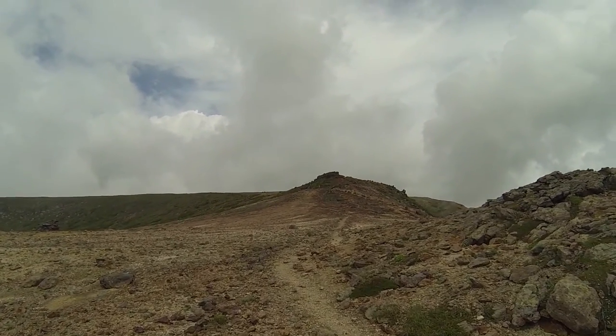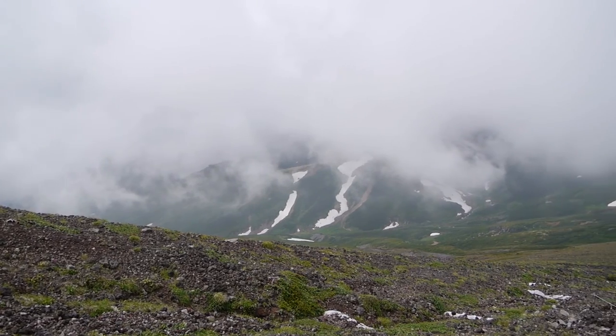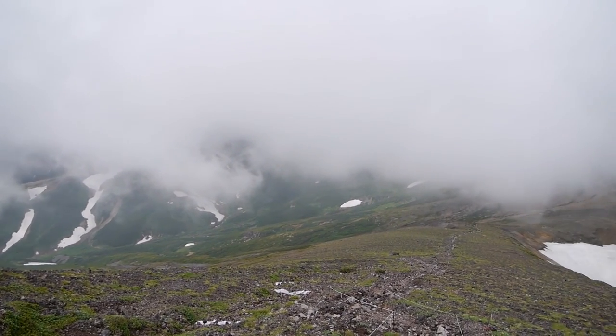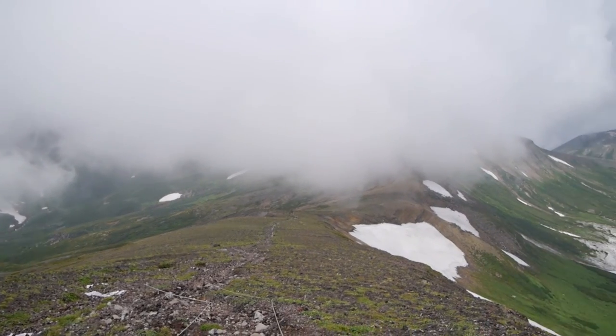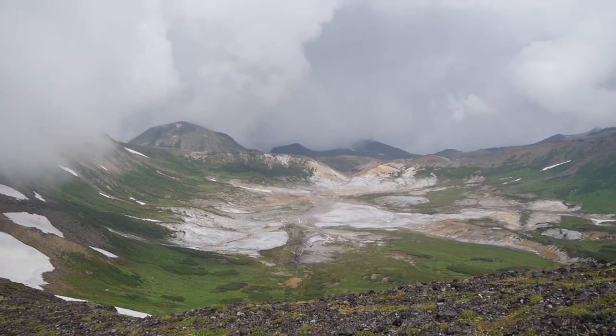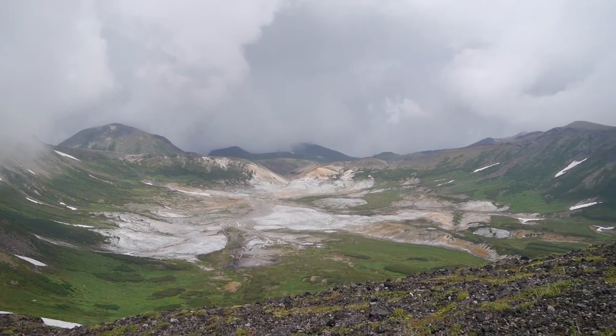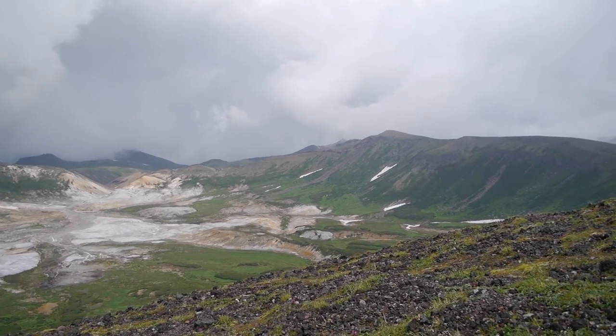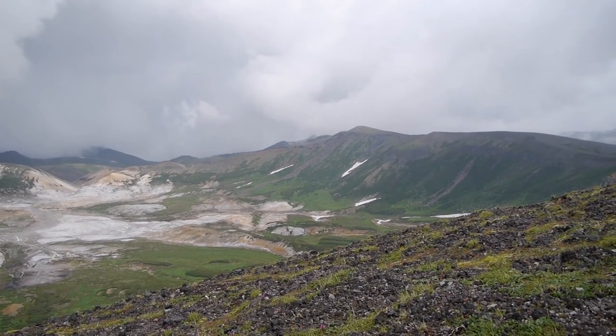Up the hill again, passing by the next peak. It's pretty impressive. There are some amazing colors here on the ground, probably from sulfur and the rocks — that's the yellow.